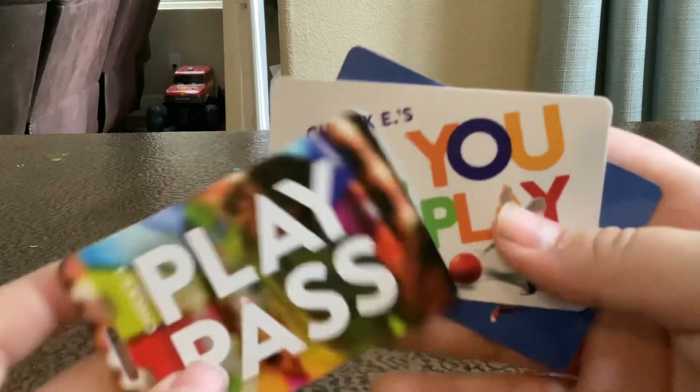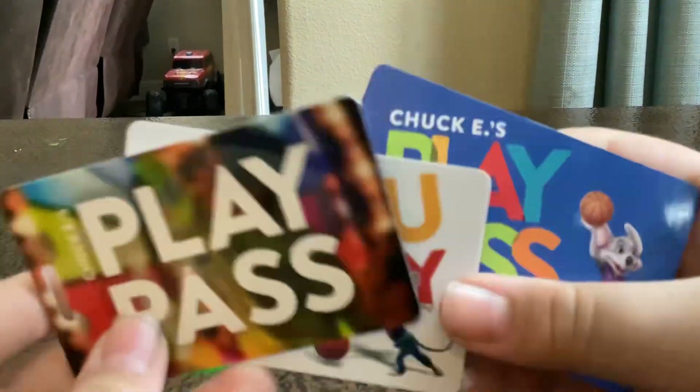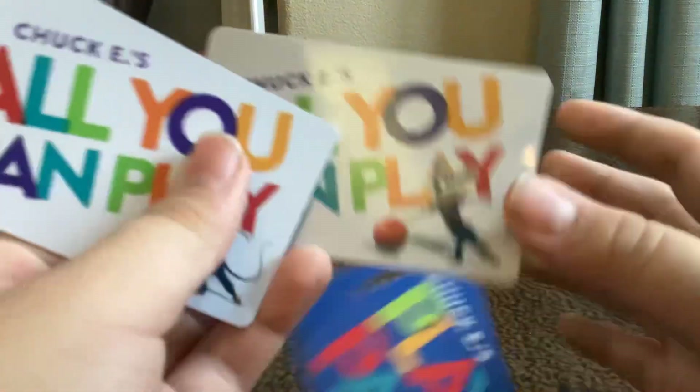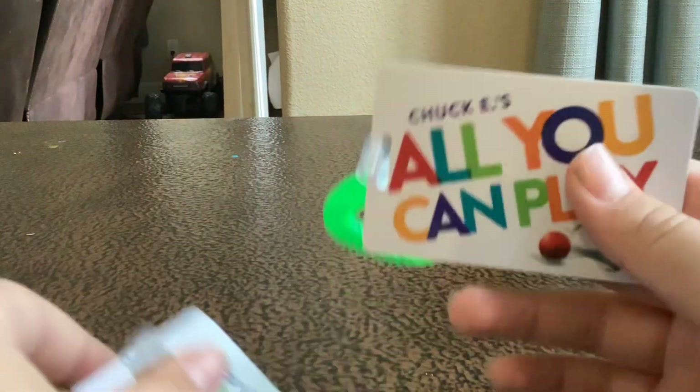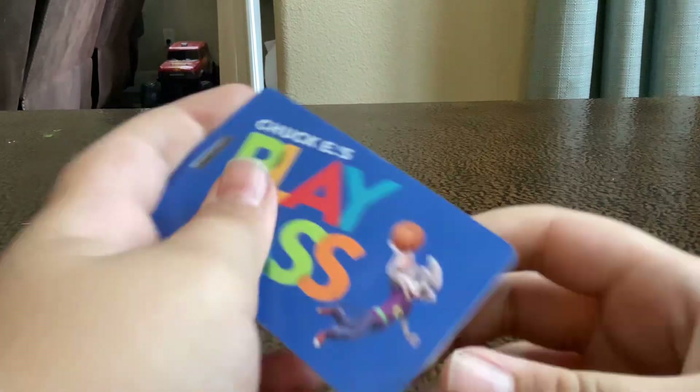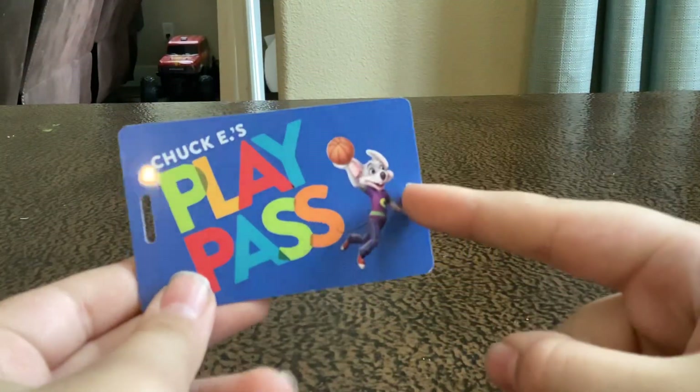Before we end this video, we are going to rate them. My number one favorite is the ones with the round green things that hold on to your wrist. My second favorite is the Chuck E. with the basketball and candy design.